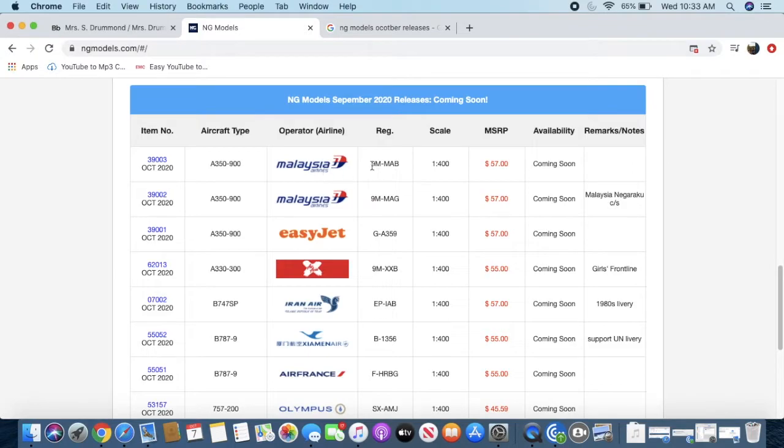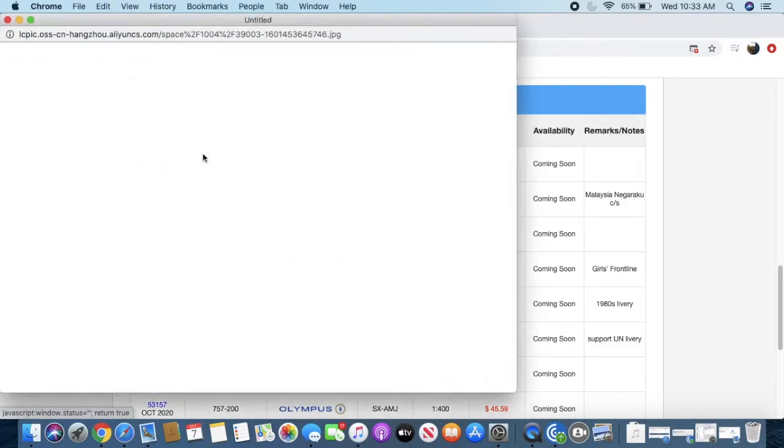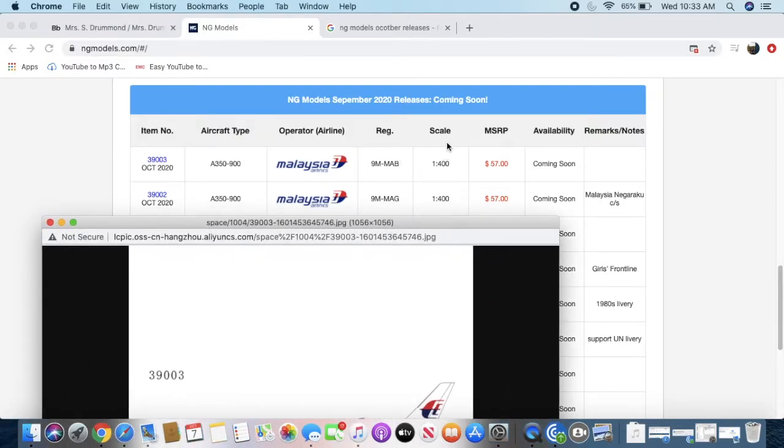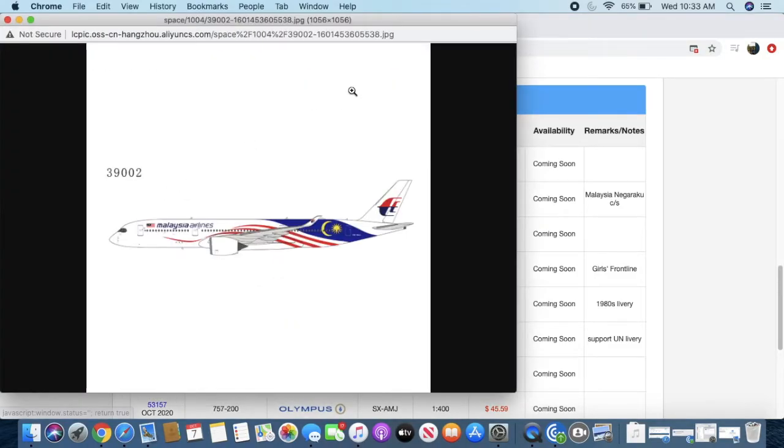The registration is 9M-MAB. It is 1:400 scale and the price is $57. Next on the list we have another Malaysia Airlines A350-900.